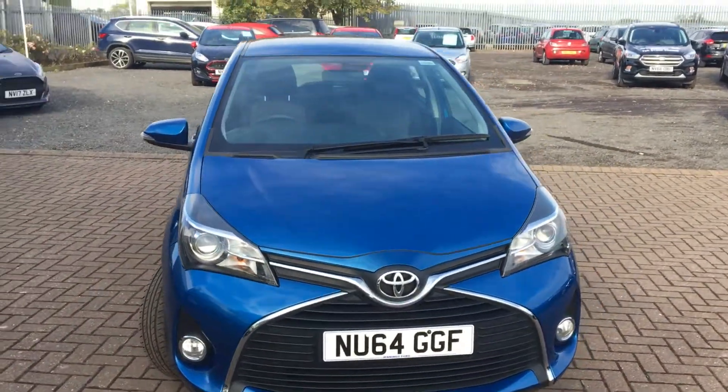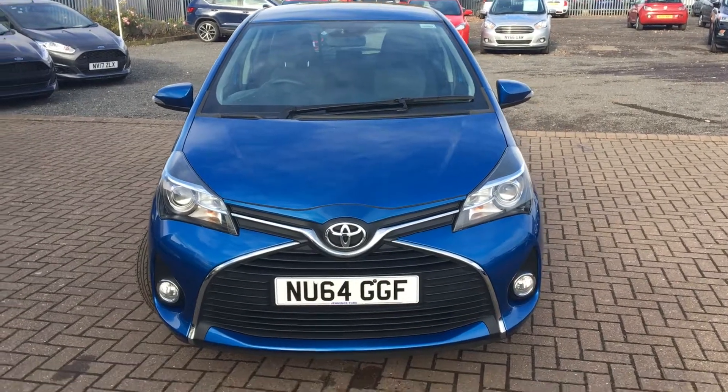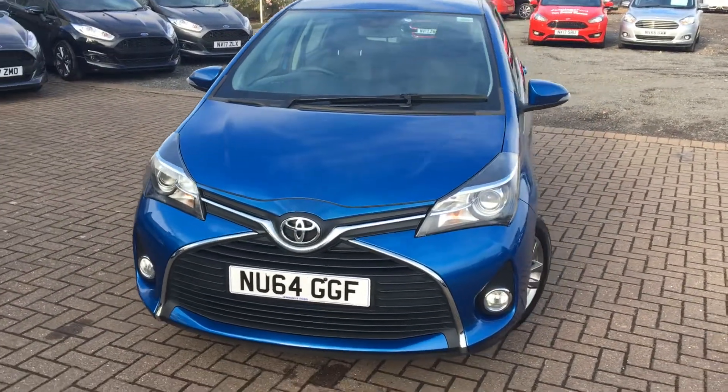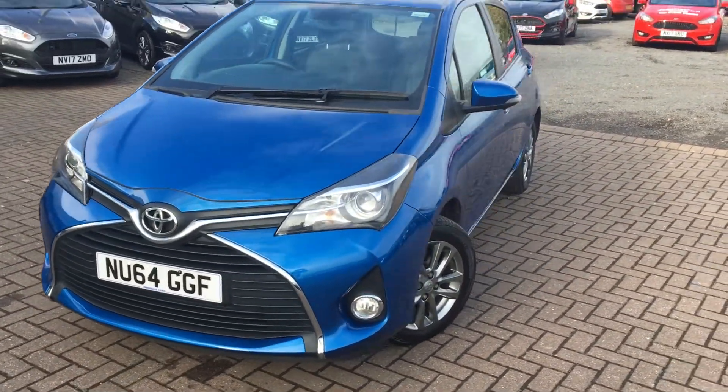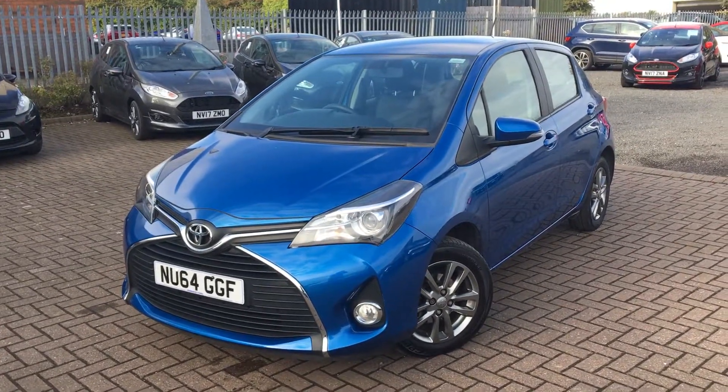This vehicle has had just one owner, which you can probably tell by the condition it's in. It currently has 24,000 miles on the clock and is available for a test drive at your earliest convenience, so please don't hesitate to give us a call. That's all for today at Jennings — hope to hear from you soon.